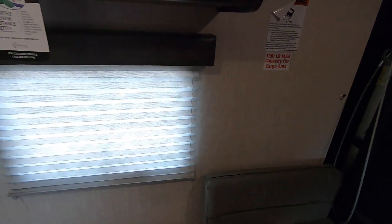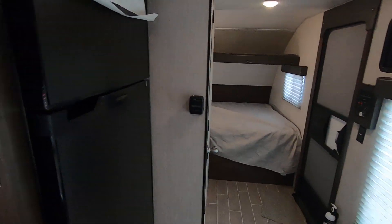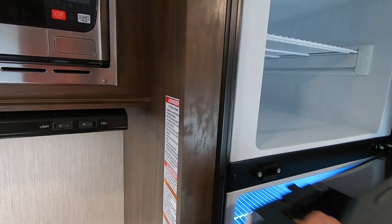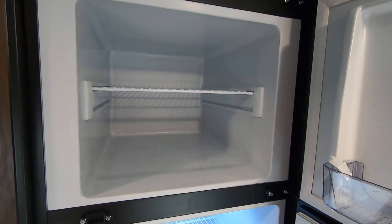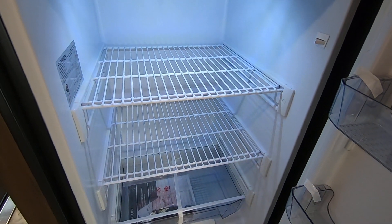They've made a few improvements to the Cherokee line, which includes the Wolf Pups. One of the biggest things is that you now have a 10 cubic foot all-electric refrigerator, residential size. Because it only runs on electric, you have more room in here.